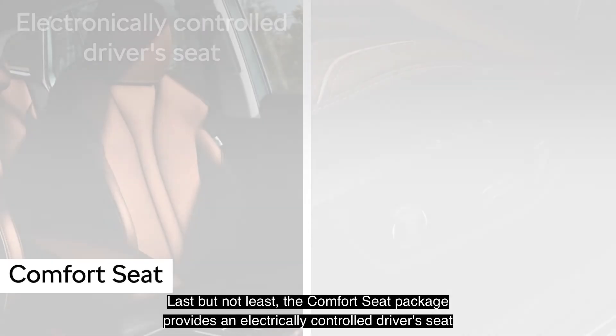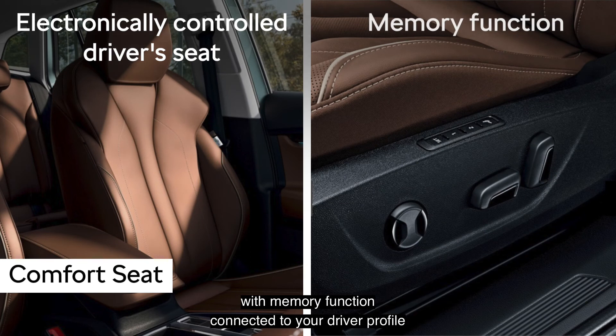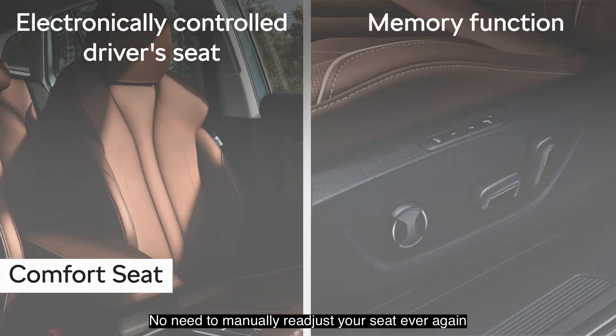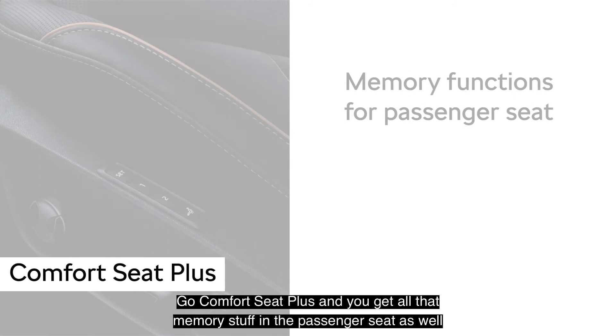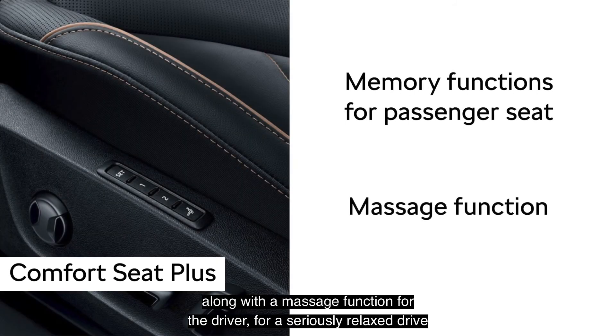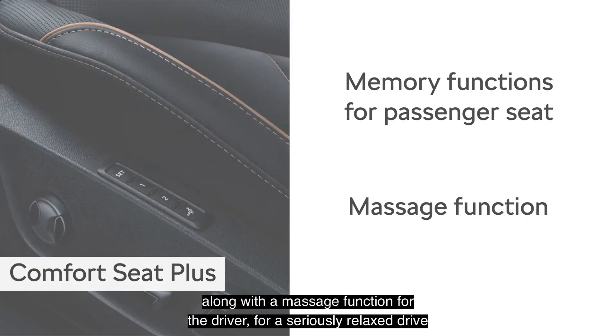Last but not least, the Comfort Seat Package provides an electrically controlled driver's seat with memory function connected to your driver profile — no need to manually re-adjust your seat ever again. Go Comfort Seat Plus and you get all that memory functionality in the passenger seat as well, along with a massage function for the driver for a seriously relaxed drive.